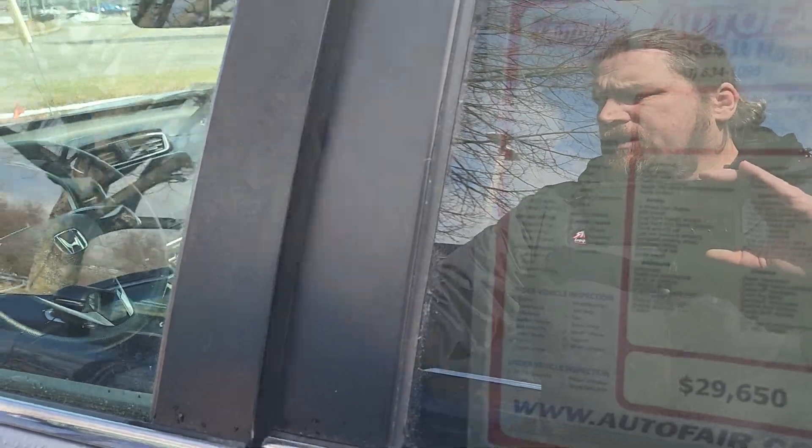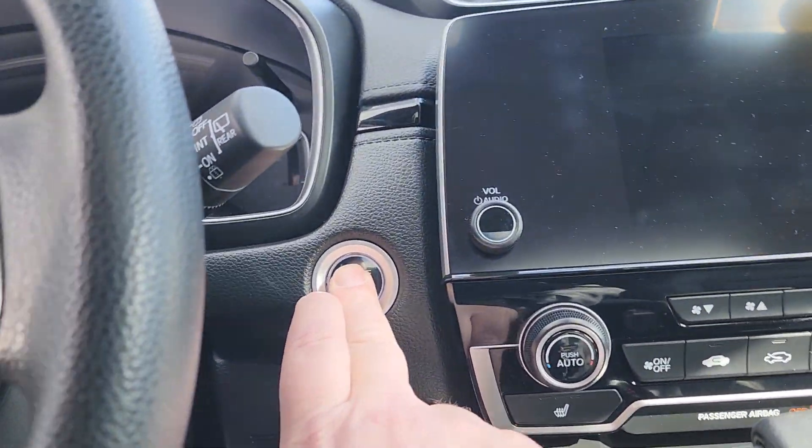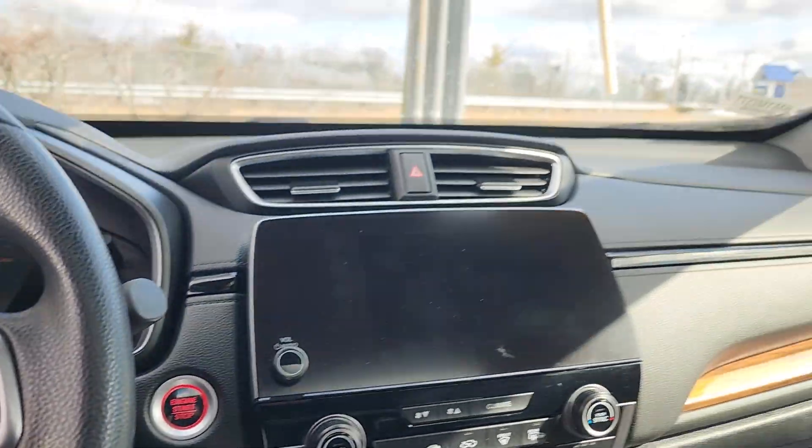You do have complete keyless entry. So long as the keys are in your hand or your pocket, you can just put your hand in the handle and everything unlocks. Push button start as well as the remote engine start.